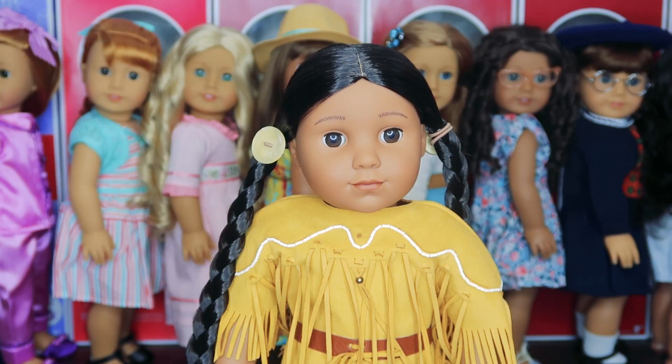The next doll I find incredibly unique is Kaya. She's a historical doll created years and years ago, and the coolest thing is that up until Logan, no one else had ever had her face mold — no one else ever looked like her. American Girl put years and years of research into this doll to decide what she was going to look like, what her story was going to be, and the details of her collection. It's undeniable that they took a lot of time and effort and really analyzed her culture.